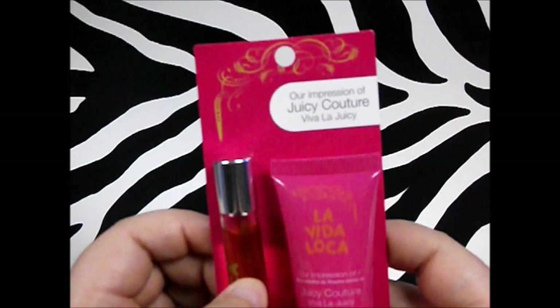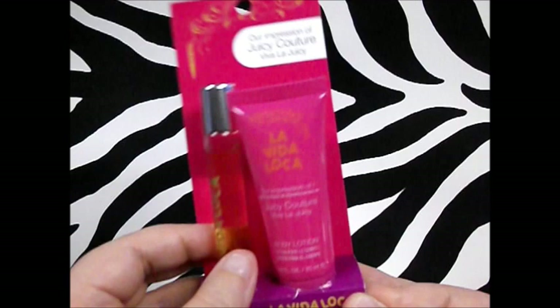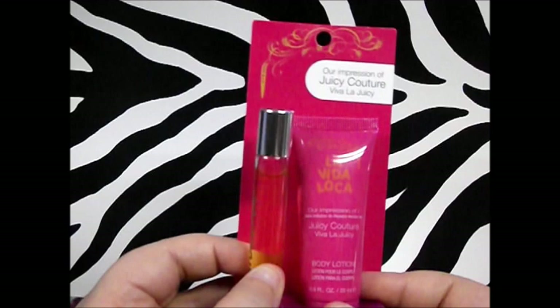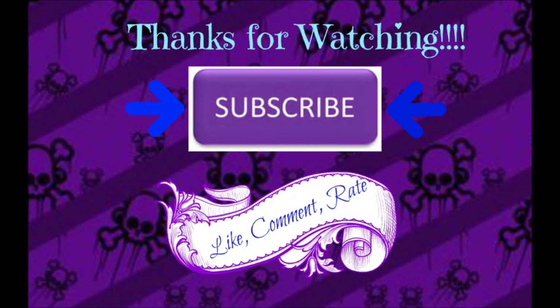Last but not least from Family Dollar, I got this impression of Juicy Couture perfume — it was on clearance for 75 cents but I got it for 50 cents. It's a roller ball with a little lotion, and this is probably the first perfume that actually smells good on me rather than disgusting. If you see these little perfume versions, don't be scared to try them — they're about two dollars at most and make a great gift, or treat yourself.